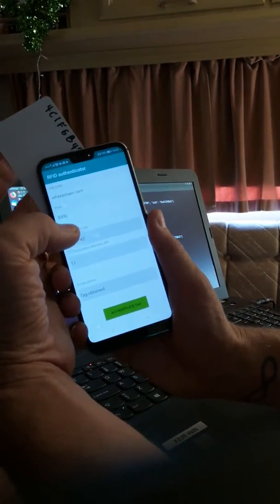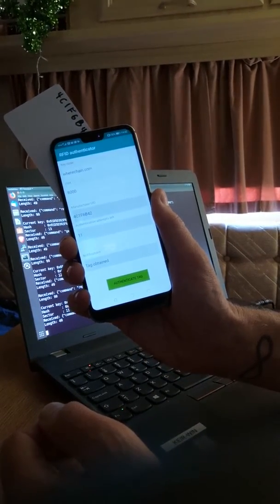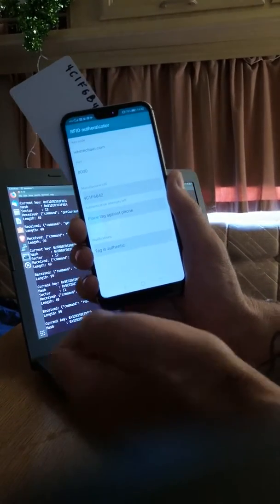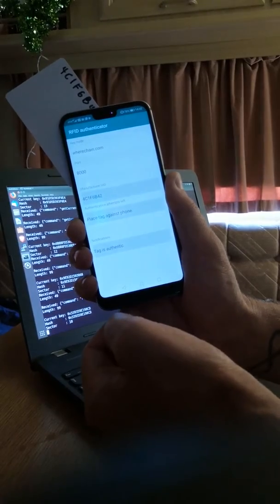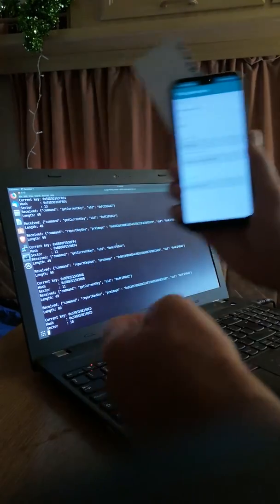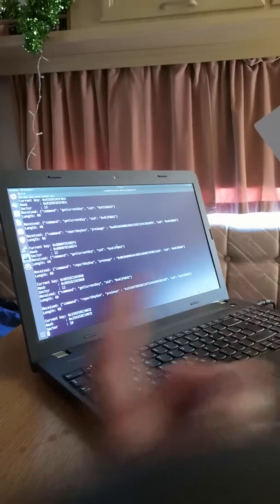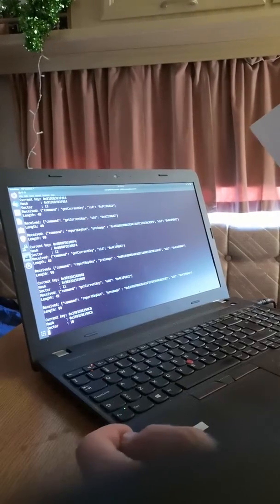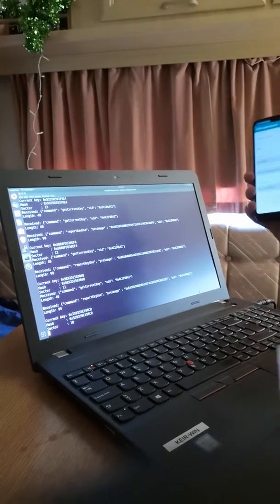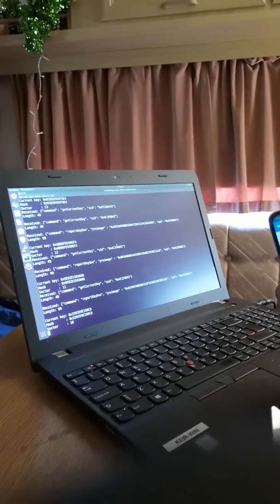This card has got 11 authentication attempts left. If I hit the authenticate button, you can see it says the tag is authentic, and it's now burnt one of these one-time pad entries. Here in the background you can see that the use of that key has been reported, and a new key is published from the database onto the blockchain. This is a reader that could be used by somebody in a shipping terminal or freight company who has no connection to the goods that were tagged by the manufacturer.